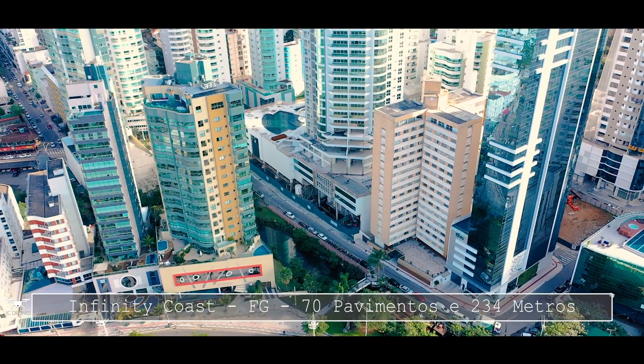Os apartamentos tipo aqui no Infinity Coast têm 165 metros quadrados, mais ou menos. São três suítes e três vagas na garagem. As plantas do Infinity Coast podem variar desde 165 metros até mais de 300 metros quadrados de área útil.